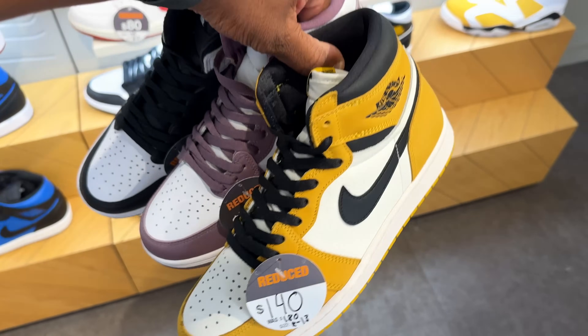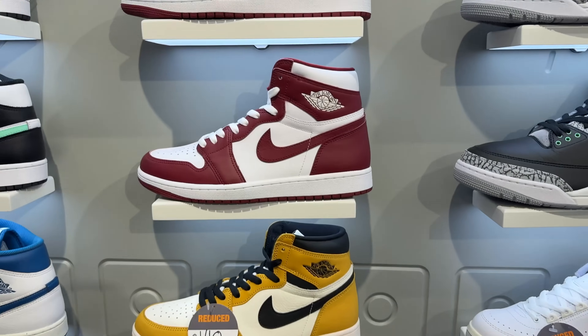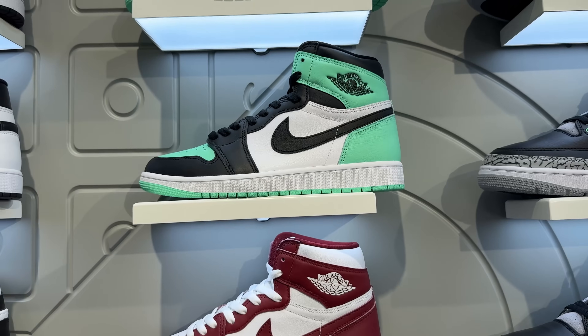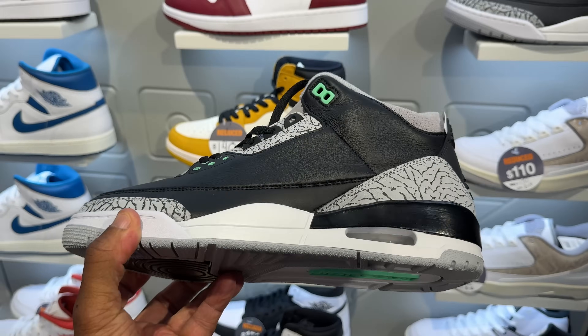The majority of all the Air Jordan 1 High OGs that came out recently are on sale, but I'm still gonna politely pass. Eventually the artisanal ones and the glow green ones will get there too. As far as the Jordan 3 glow greens, even if they go on sale, that's not something I'm going after.